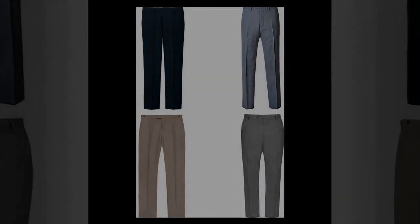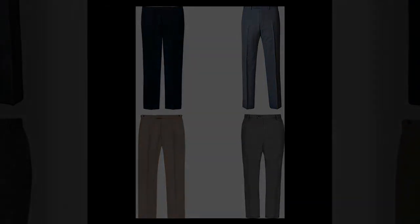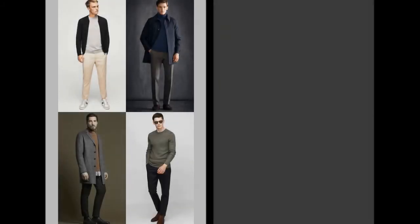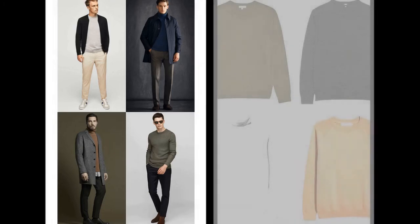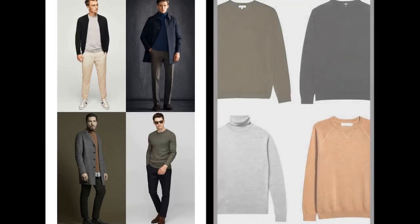Lightweight knitwear. Nothing keeps you warm like a quality knit. For most of us it's still a little early to break out the big guns, so stick to lighter gauge knitwear until winter hits in earnest. Jumpers and cardigans in temperature-regulating merino wool, breathable cotton blends and unbeatably plush cashmere are all worth considering.